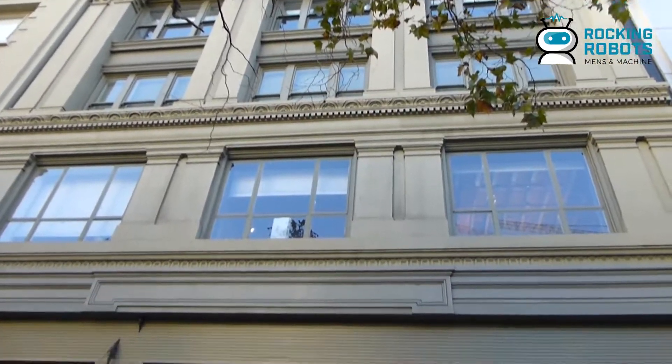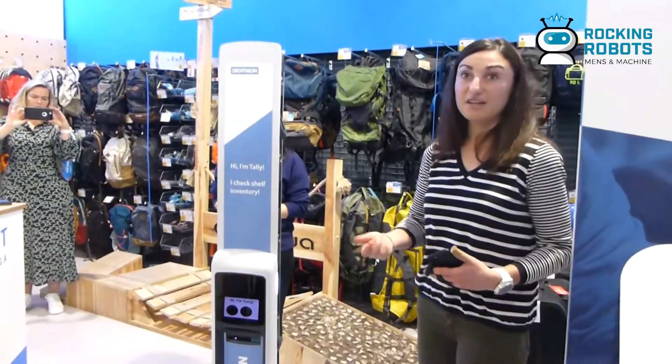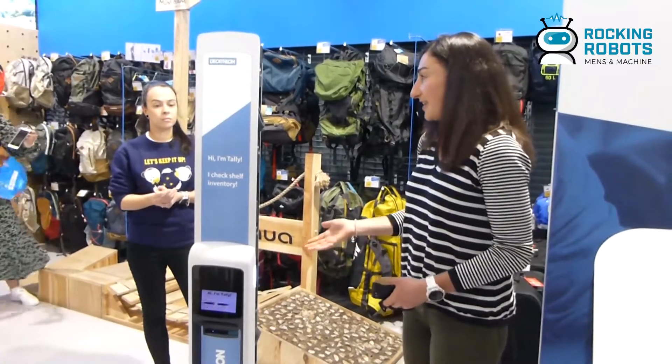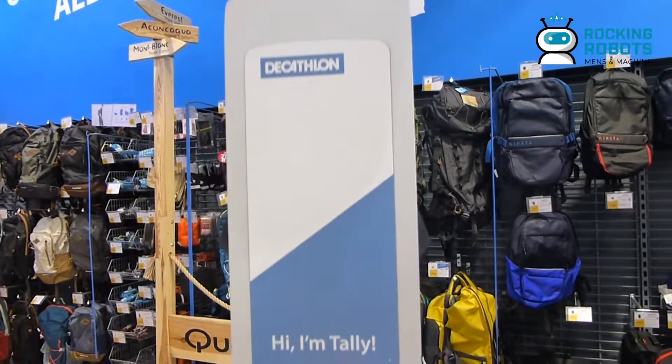It eliminates a lot of manual time and energy that associates would be spending manually counting inventory, and it's much more accurate. Tally will traverse the store in about two hours and really accurately count all of the products in the store.